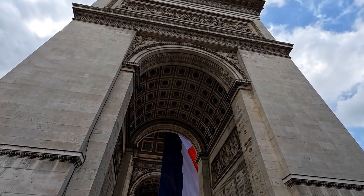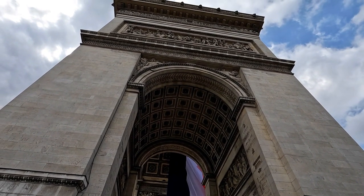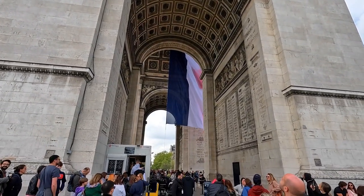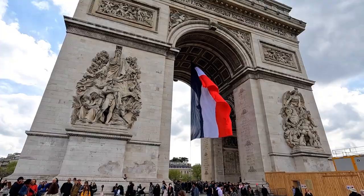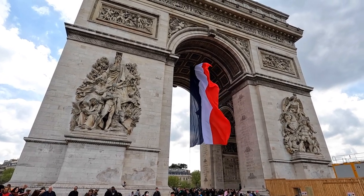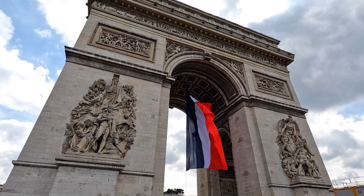Here is the beautiful Arc de Triomphe. It's sort of held up by two other arches, which we'll get a closer look at in a minute. And the beautiful French flag flying there in the middle. It really is a beautiful, beautiful structure.